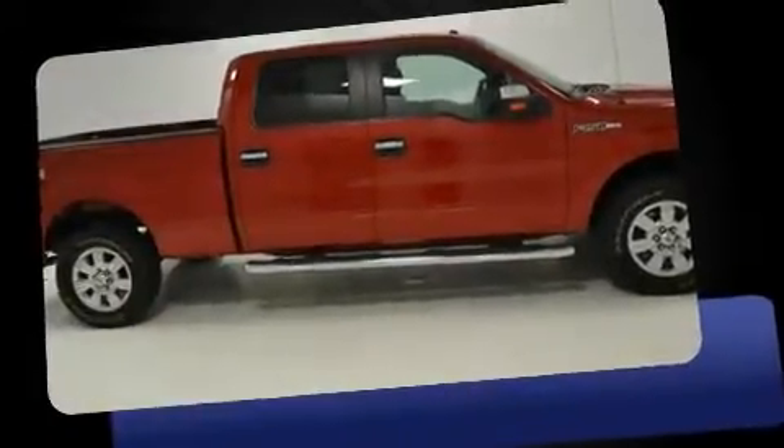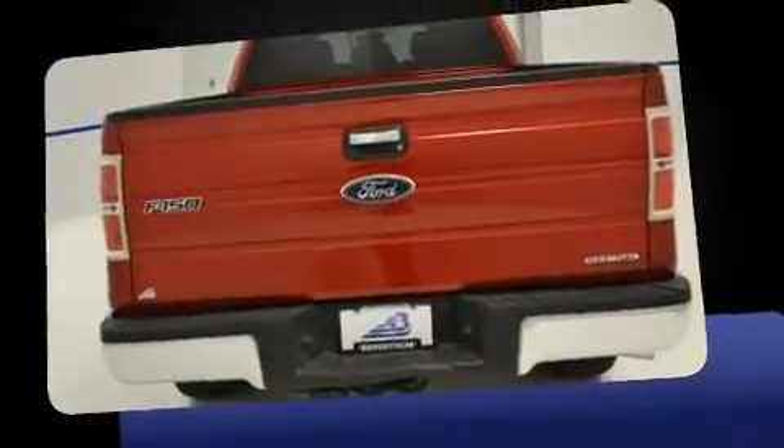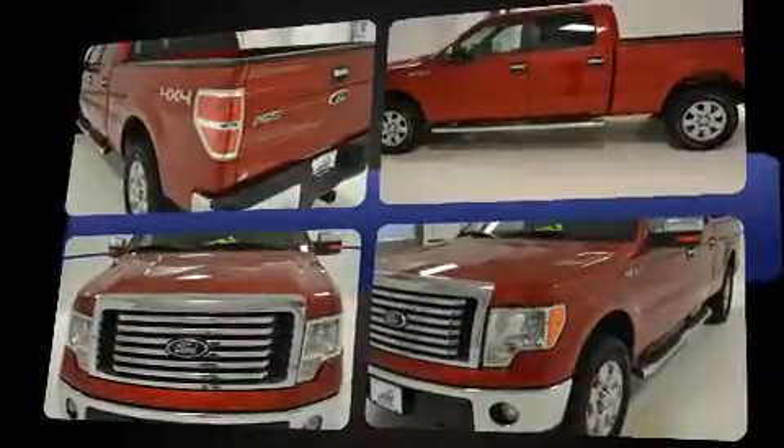Treat yourself to a test drive in the 2011 Ford F-150. With fewer than 25,000 miles on the odometer, this truck is a leading example of refined versatility in the full-size pickup segment. It features four-wheel drive capabilities, a durable automatic transmission, and a five-liter eight-cylinder engine.